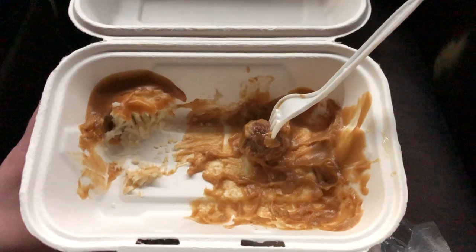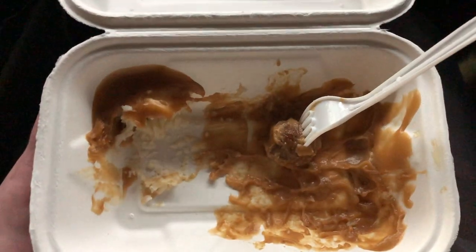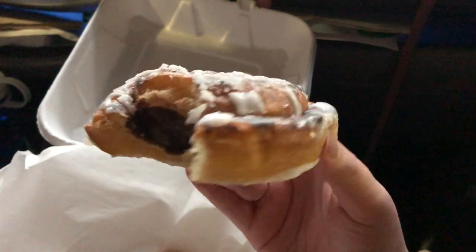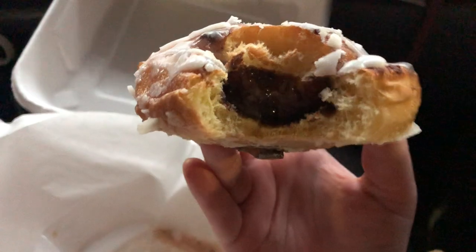We got a bunch of stuff and we are waiting in line now. Then we're going to get some Swedish meatballs to go, which my mom is so excited about — the meatballs are delicious. We also got these cinnamon rolls for dessert and just bit into them — there's cinnamon goo inside. So good!